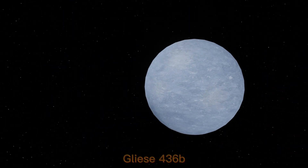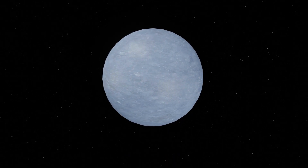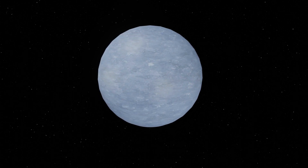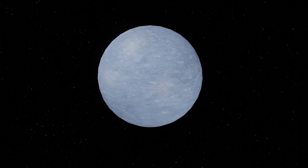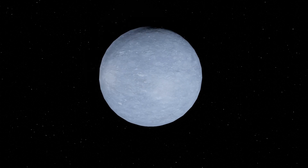Gliese 436b is a recently discovered ice planet which is about the size of Neptune. Gliese 436b is notable for its highly eccentric orbit, which brings it very close to its star and causes it to experience intense heat.